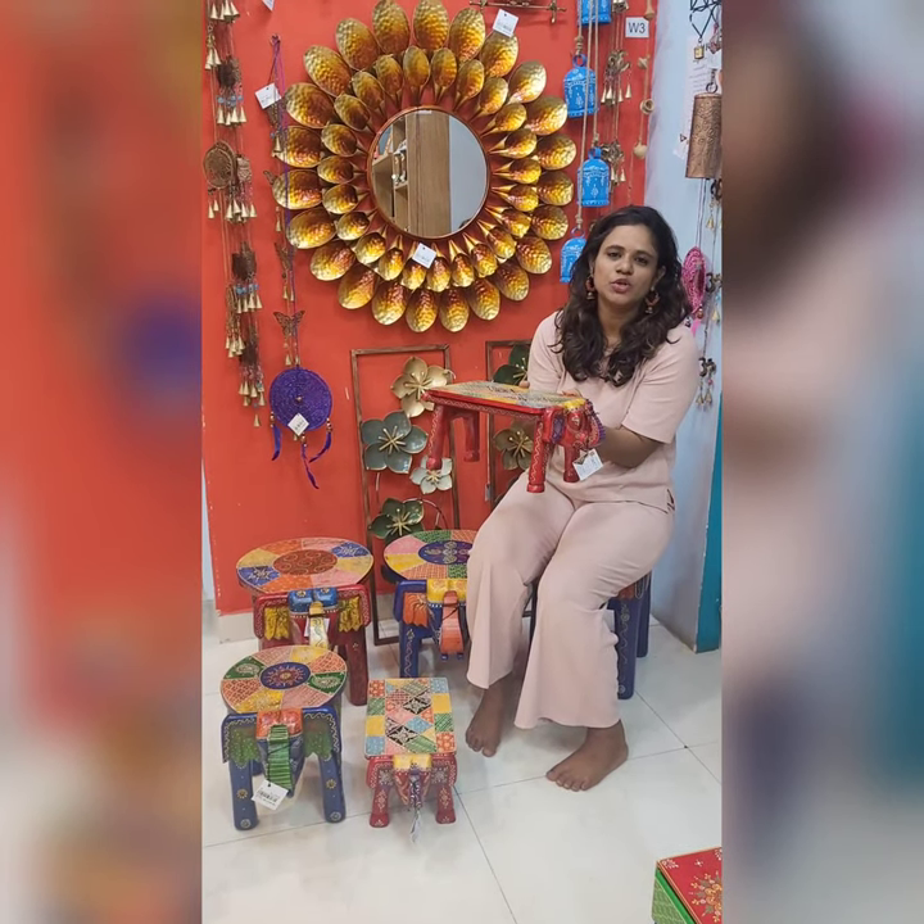Hello all! What are we looking for? We are looking for elephant stool here. There are various varieties here. There is a small stool, but it is sold out.